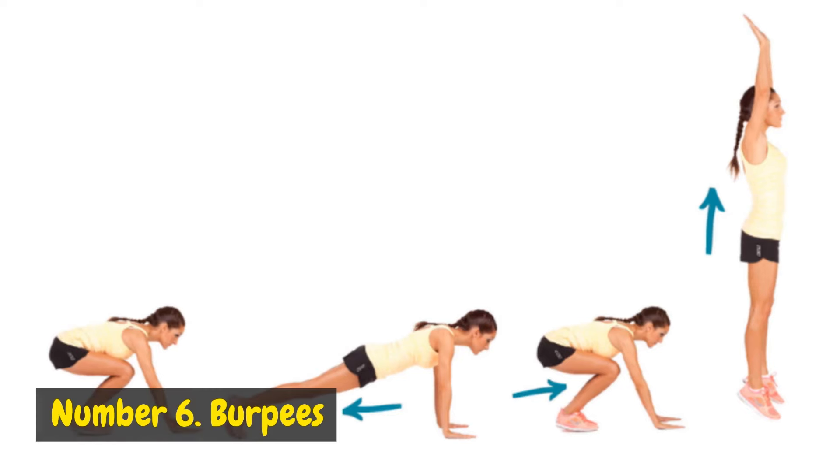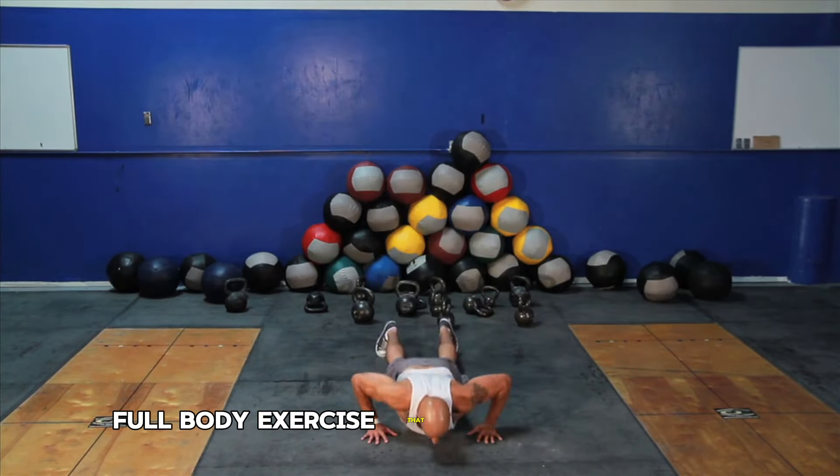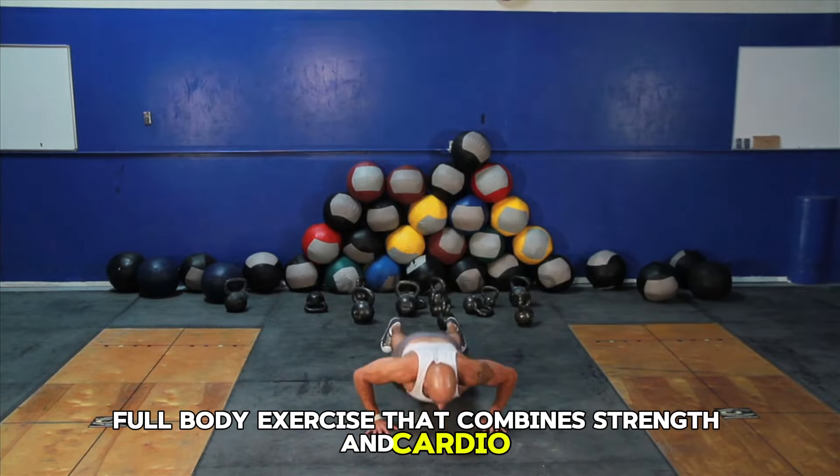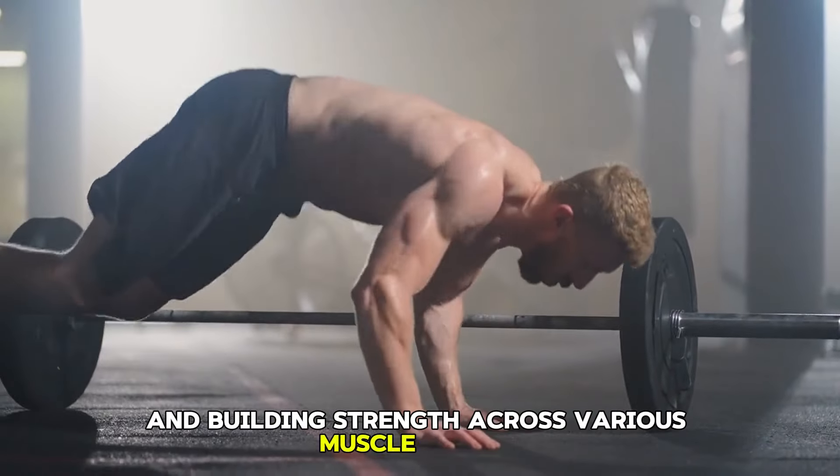Number 6: Burpees. Burpees are a high-intensity, full-body exercise that combines strength and cardio, making them excellent for burning calories and building strength across various muscle groups.